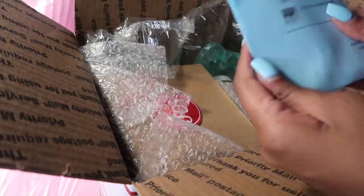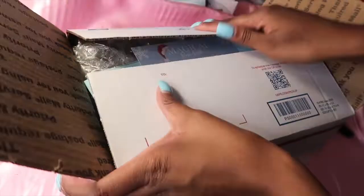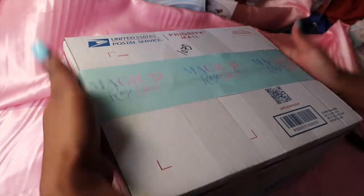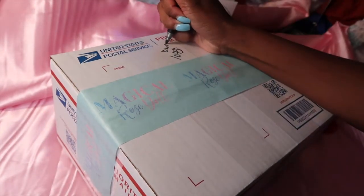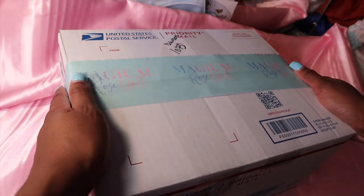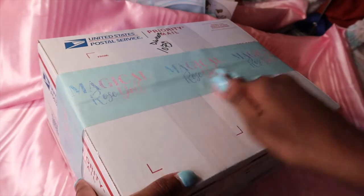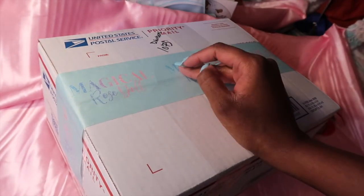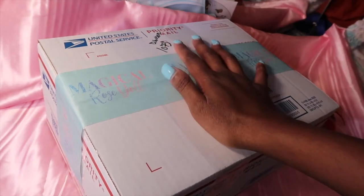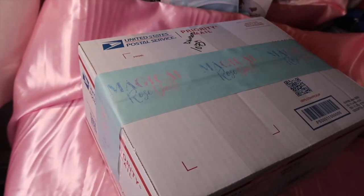I'll put the invoice in and that's it for the last order. This was the end of this video — I hope you guys enjoyed! Don't forget to like, comment, and subscribe. Comment below if you want me to do more videos like this. I'll probably insert a clip after I put all the labels on the boxes. I'll finish packing all the other orders and I'll see you guys in the next video!